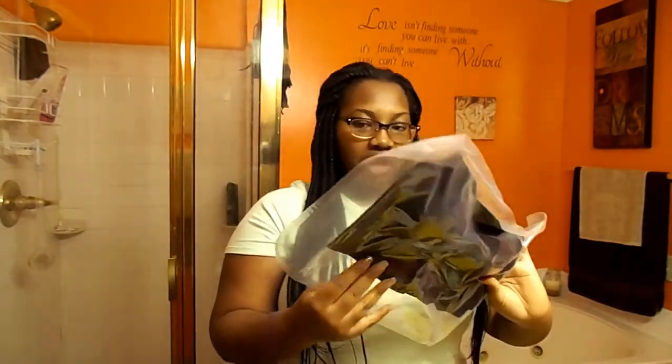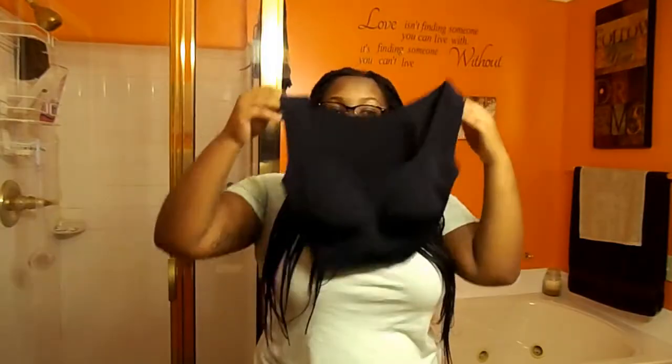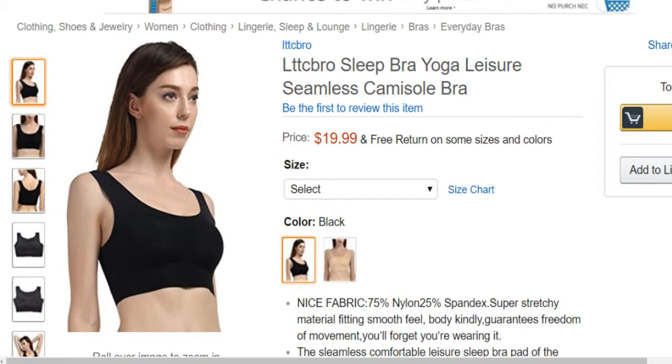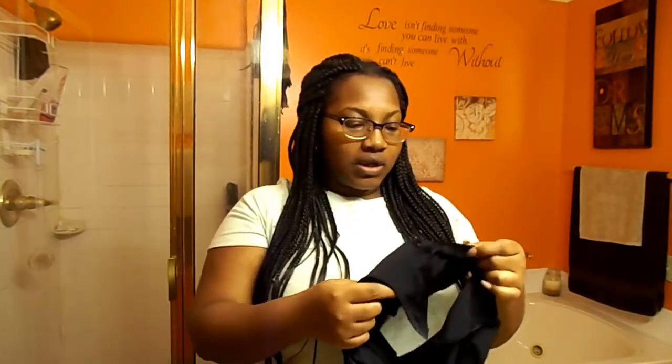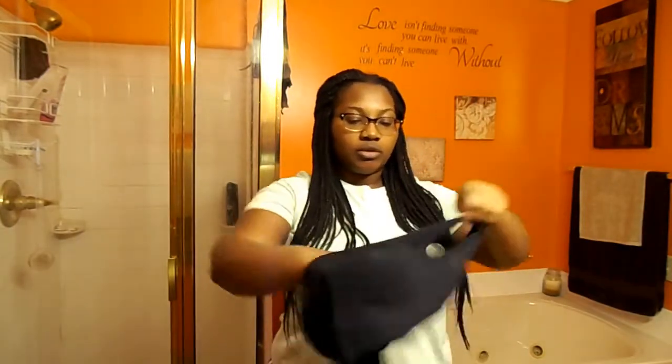I think this is the strapless bra thing — actually, this one is the yoga bra. They have it on Amazon in nude and in black. I don't really wear a lot of nude; I feel like nude looks better on lighter skin, so I just prefer black. Right off the bat I can see that it has cups in it, so I may take the cups out because I wear a double D or triple D right now, so I don't need cups. It is like a mesh yoga bra.